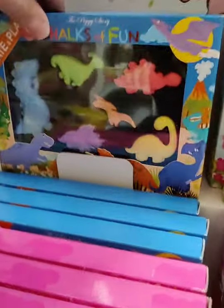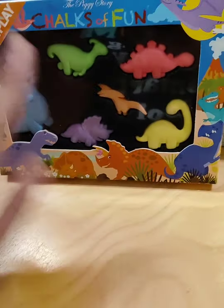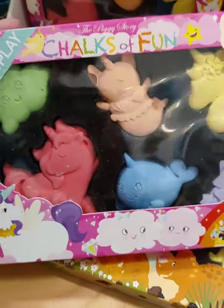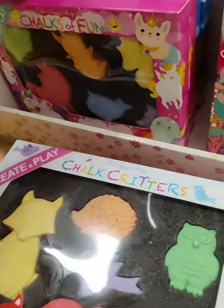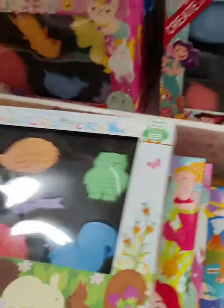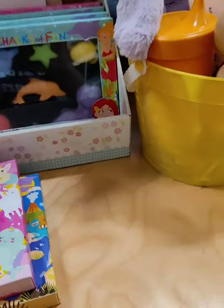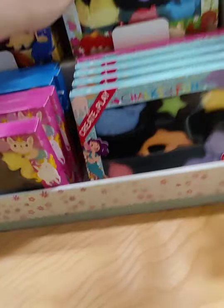We have these adorable shaped chalks — they're so fun to look at. We have dinosaurs, unicorns, sea creatures — those even have mermaids — and critters like forest animals. They're only $9.99, which I think is really good. And then the other chalk set we have is a really cool full set for $26.99 — it comes with a ton of chalks and is almost like a baking set.